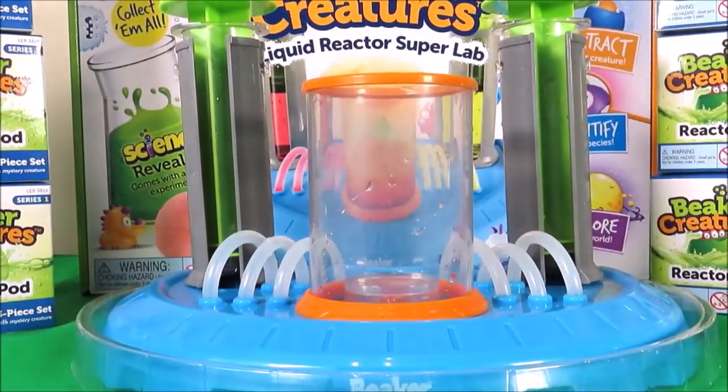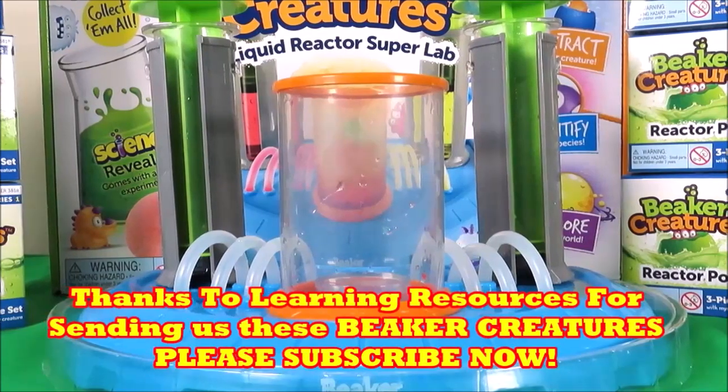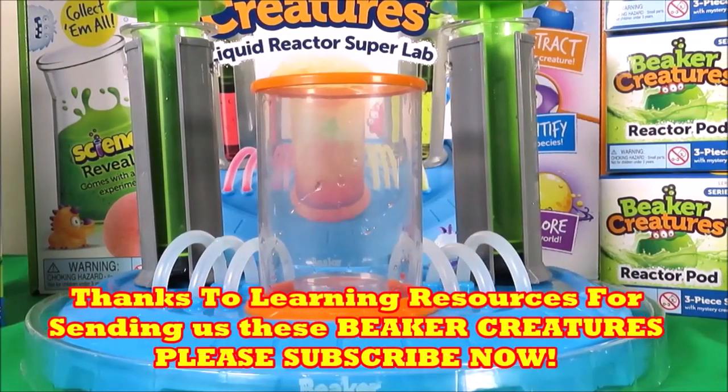Hi there guys and welcome back to Trace's Top Toys. A big thank you to our friends at Learning Resources — we're continuing Beaker Creatures this week.